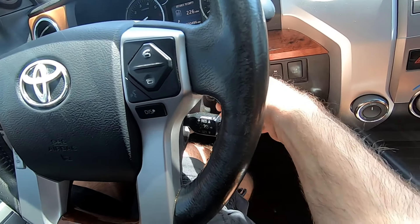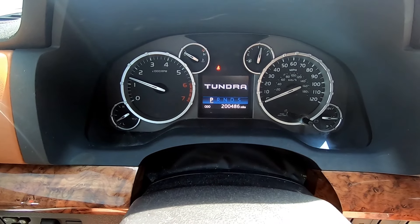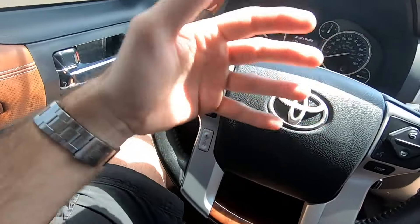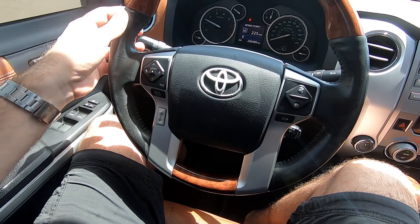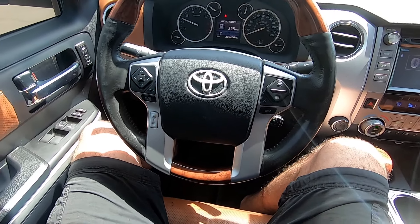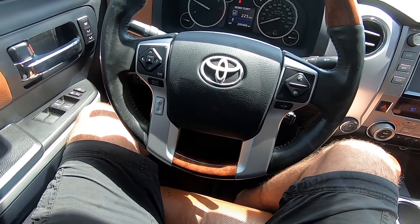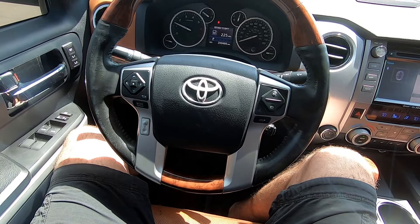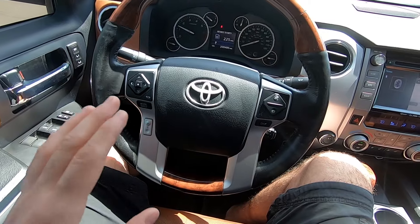When you put the key in, the seat and steering wheel move closer together. When you take the key out, they go further away - it's called easy entry access. The most annoying thing is you cannot disable this function. I've tried everything on this car and the settings are extremely basic. You cannot change anything - it's very annoying. If anyone knows how to turn it off without unplugging the seat, let me know.